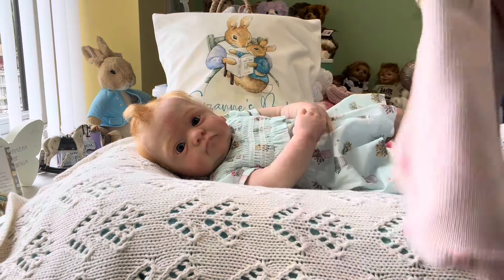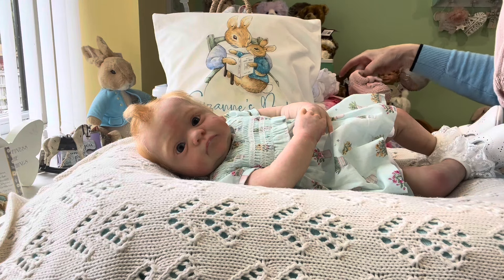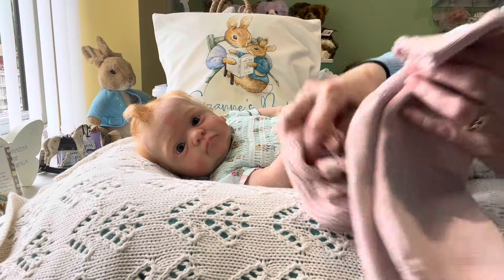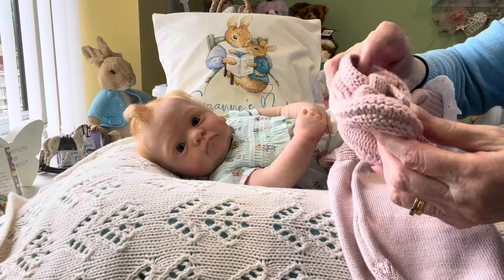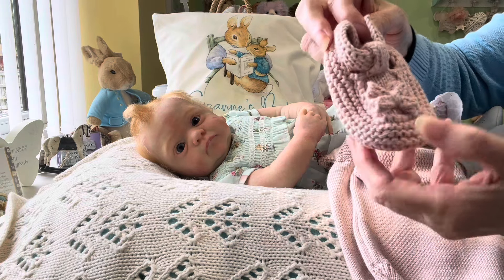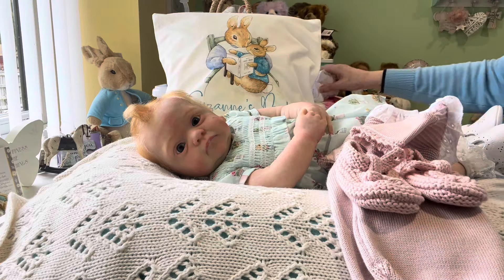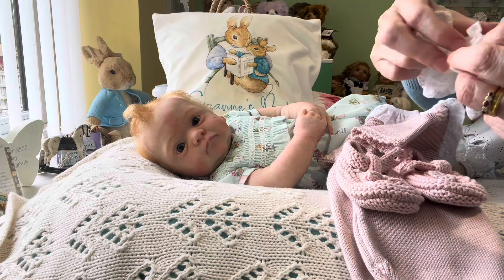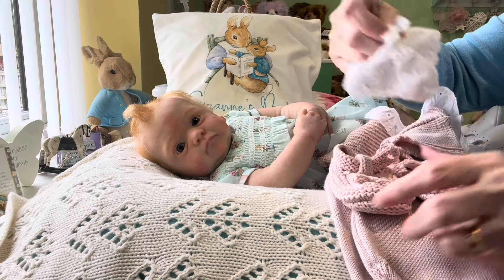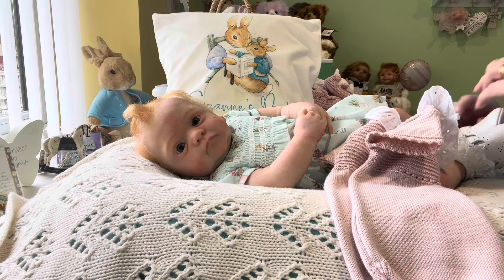And short sleeves. To go with that, I've got a pair of knitted shoes, exactly the same colour dusky pink. And they've got like a little T-bar and a little bow on the front of them, just like the romper has. And some little socks with broderie anglaise on, to match the colour. So that's what we're going to be putting her in, for my pink for girls section.